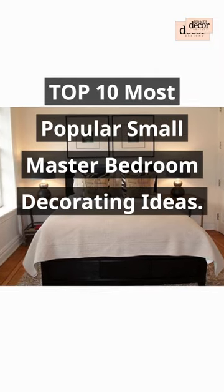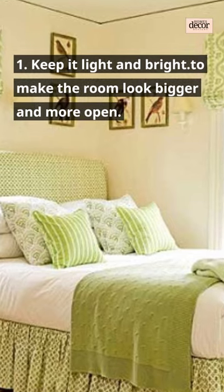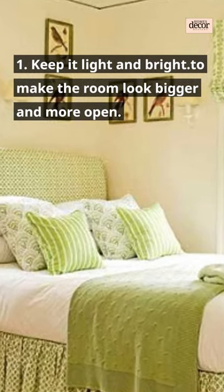Top 10 Most Popular Small Master Bedroom Decorating Ideas. 1. Keep it light and bright, to make the room look bigger and more open.